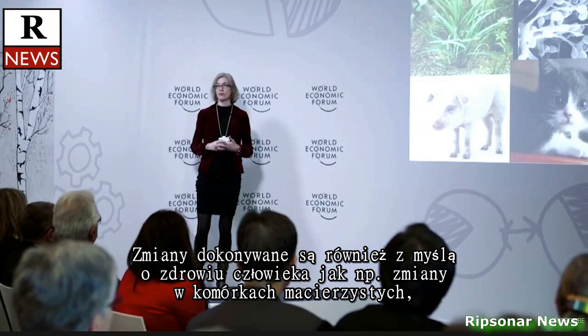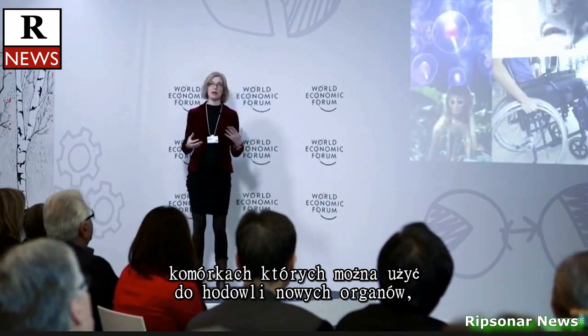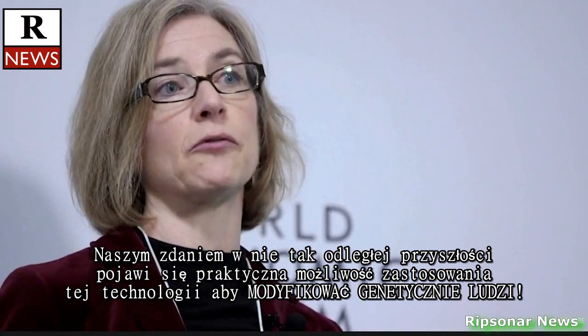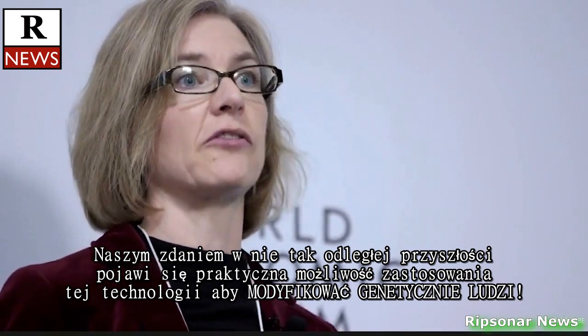Also, in thinking about human health, to do things like make changes in stem cells, which are cells that can give rise to new organs, and to make changes in animals that are important as models of human disease, such as mice and monkeys. And we think within the not too distant future, it will be possible to actually use this technology to make changes in humans.